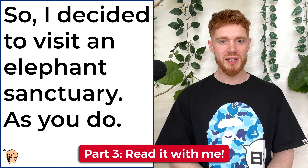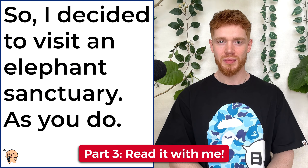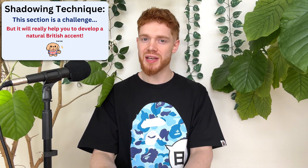Finally, for the third part, we will actually be reading the story together at the same time. And this is the shadowing technique. This section is a little bit challenging, but by doing this, it means that you will be able to perfectly imitate a natural British speaker, which of course means that you are also speaking in a natural British accent. So feel free to repeat steps two and three as many times as you need to before moving on.